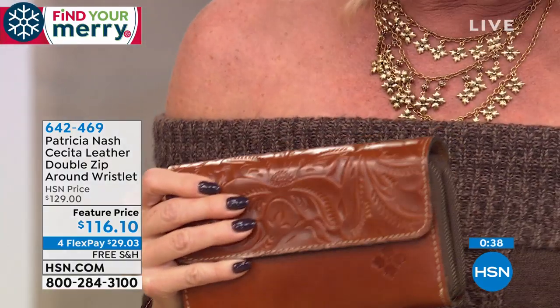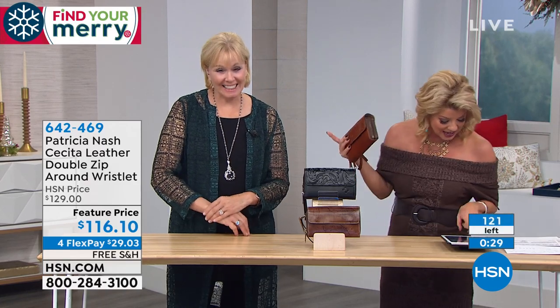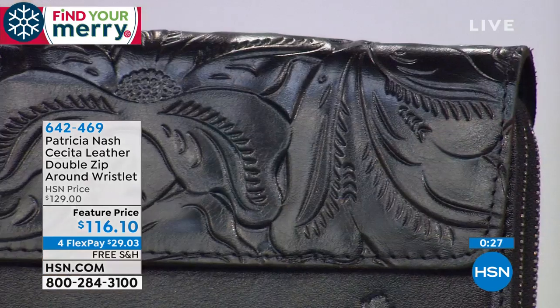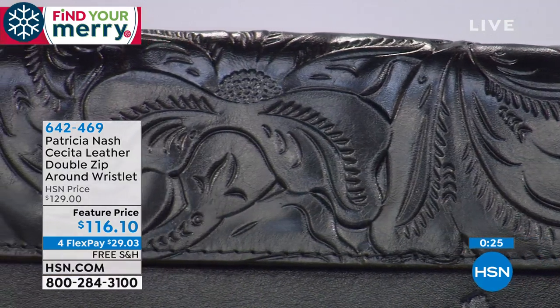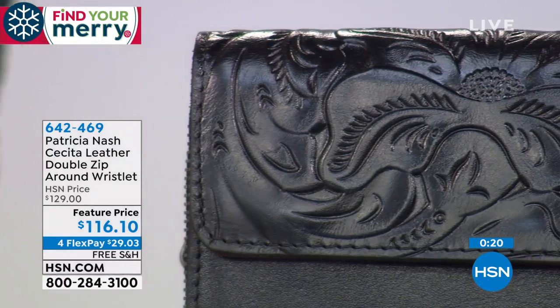We're also live on Facebook. I'm going to go back and do a lot of call-outs. Everybody is loving the today's special and all the new designs. In fact, Ingrid just said, "I love Patricia Nash bags. I lost count of how many I actually have." — Addictive!